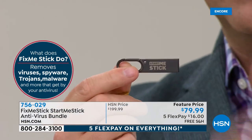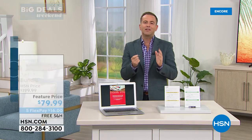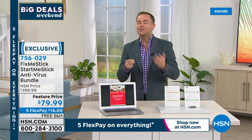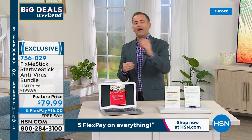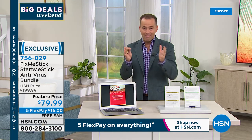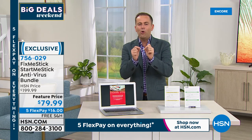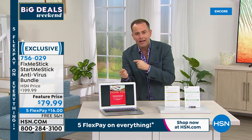The bonus package includes something called the StartMeStick — for that old computer in the attic that doesn't work anymore. StartMeStick gets it running again — unlimited use. Here's the news: FixMeStick can no longer accommodate this forever offer. Fix Me Stick will continue to be part of the HSN family but will revert to the regular retail offering of $59 every year per computer. This is our last quantity with the forever service — possibly the last ever presentation with it.